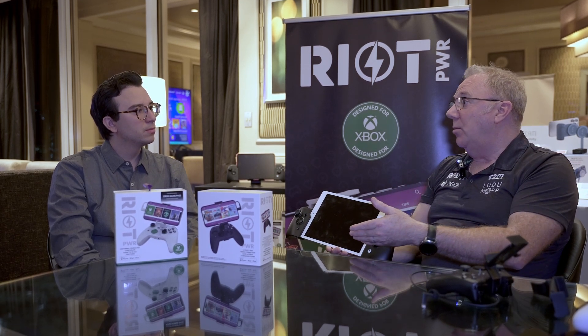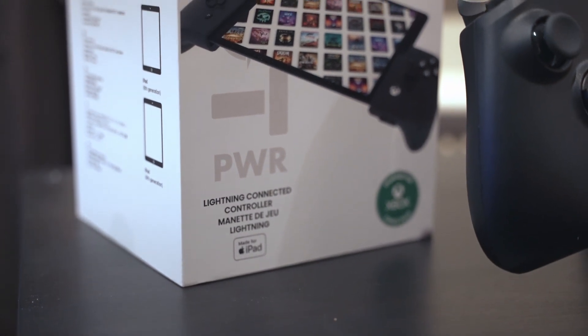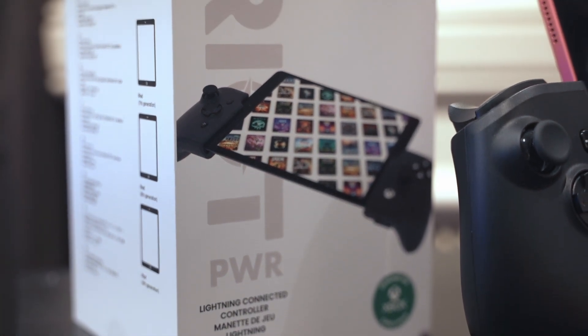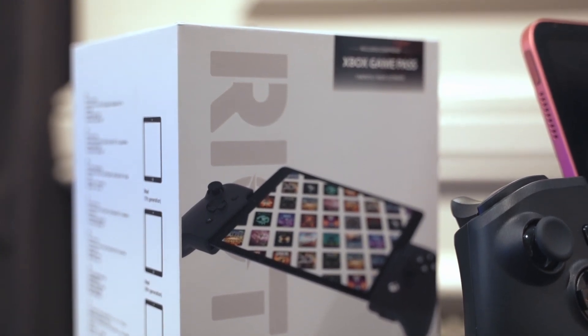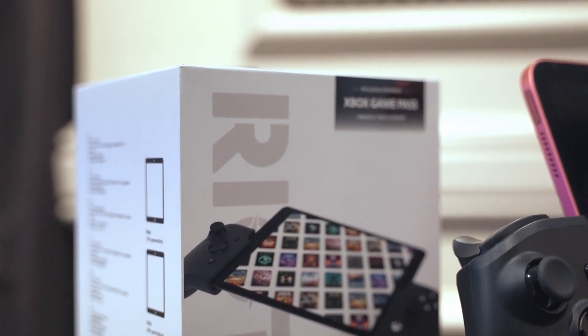What they've found with Apple customers is they don't want compromise. They don't want either-or options when it comes to something that's form-fitting — they want one that works perfectly. This is a full-size controller and it's going to give you extended play comfort because you're rotating your thumbs instead of having to jar them up and down. They believe this is a much better way of playing mobile gaming.